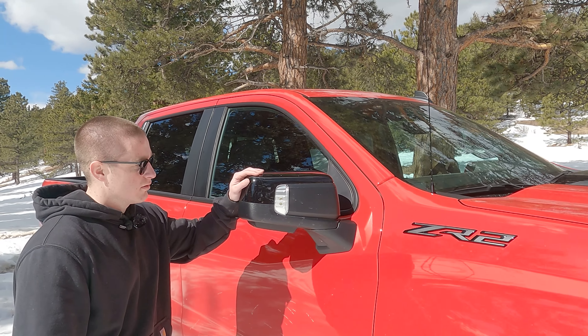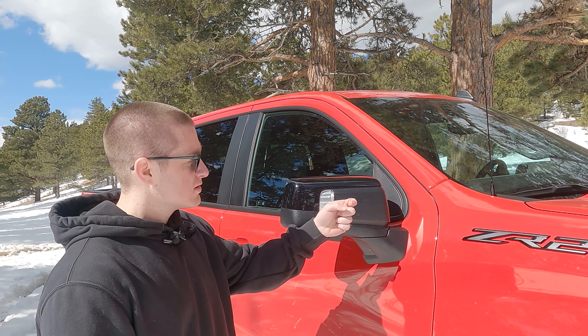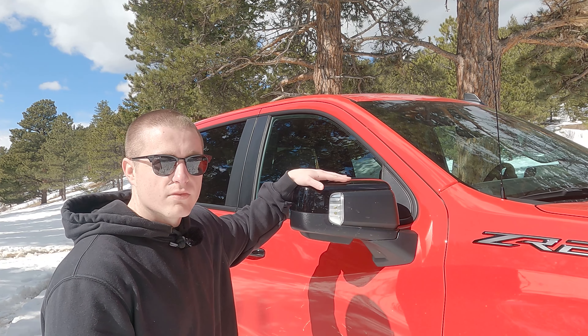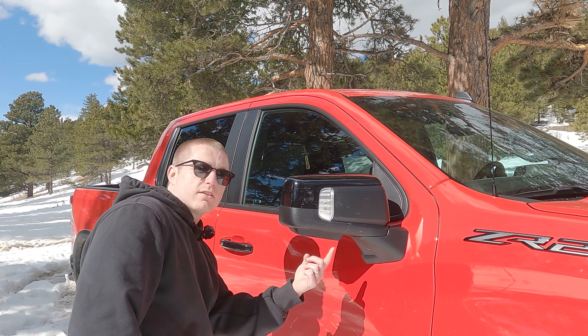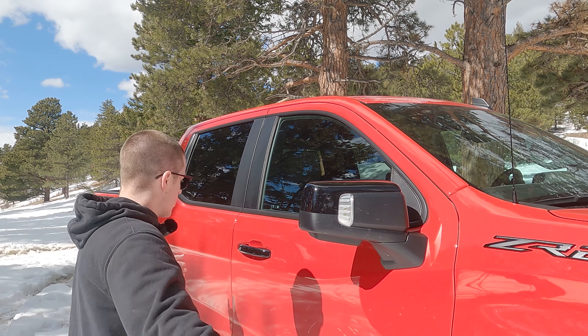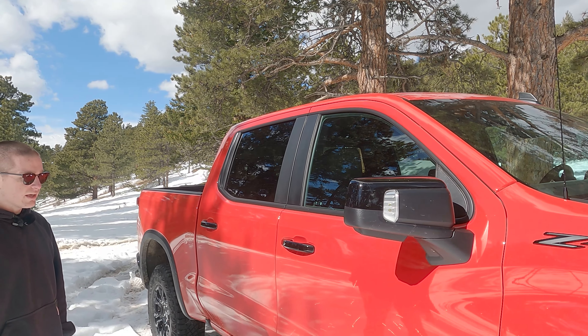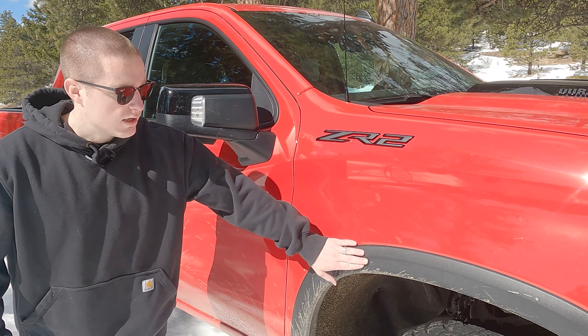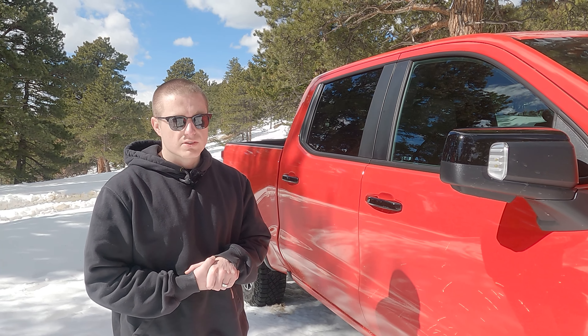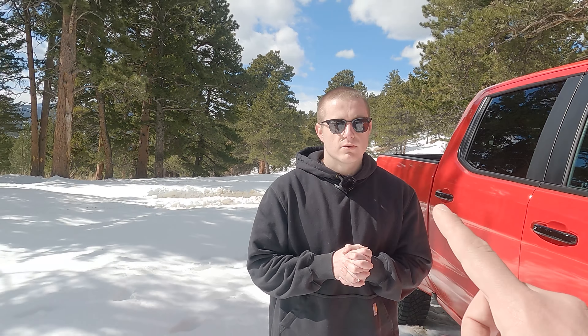Moving to the side, the biggest thing to touch on is the mirror housing — it's plastic, but there are turn signal lights in there and also some cameras. We'll get more into the camera system in the interior. Worth noting also that this is a narrow body truck, not wide like a Raptor, which has been very nice while off-roading — it's much easier to navigate trails without a wide body.